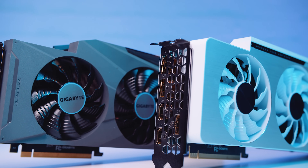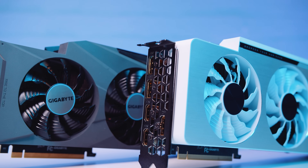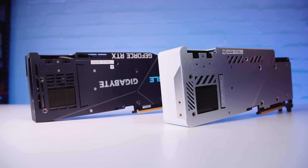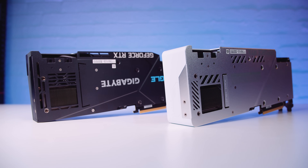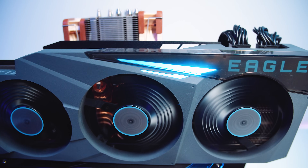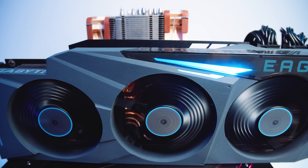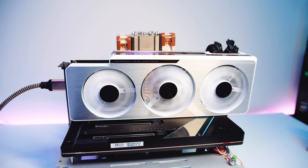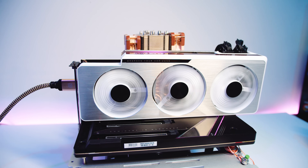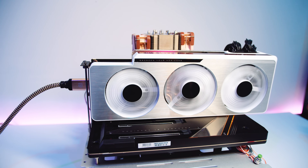The PCBs are even the same, and the temps are basically the same as well. In theory, if you wanted to convert your Eagle to a Vision or vice versa, all you'd need to do is change the shroud. This is the reason I wanted to do them in the same video — if I did them separately, the only difference would have been the video title. Price-wise, the Eagle's better value. You're really paying an aesthetic tax for the Vision. If I had to pick one based on value, I'd go for the Eagle, but on looks alone, the Vision does it for me.